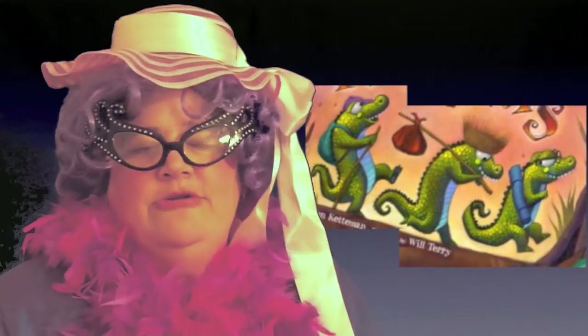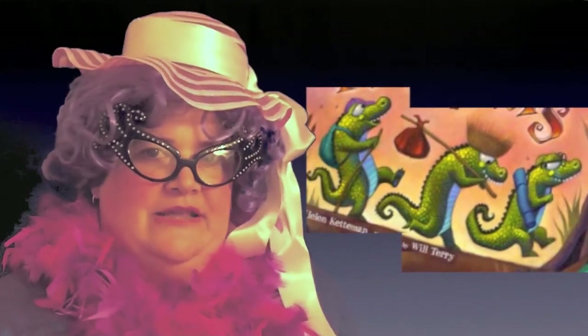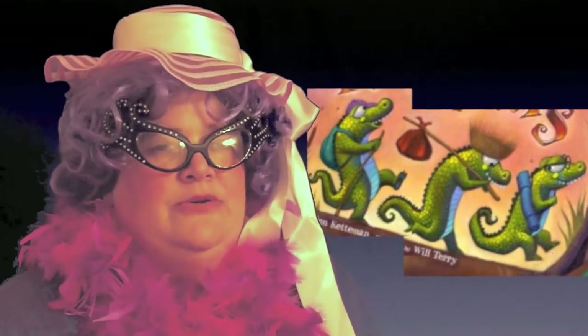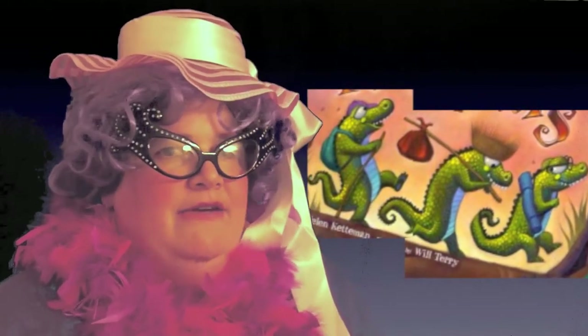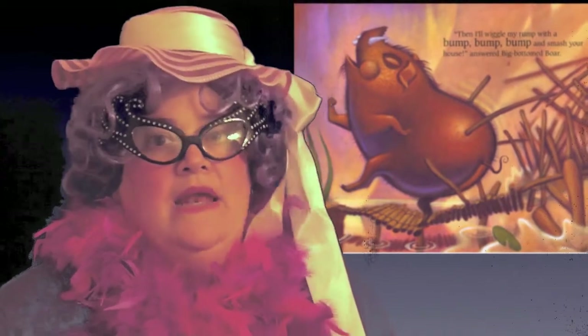Everything goes really great until the big bad boy comes to their house. I really like this story because my favorite character is the big-bottomed boar, because he bump-bump-dee-bumped the house down.